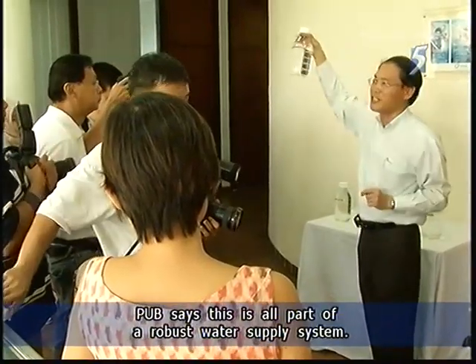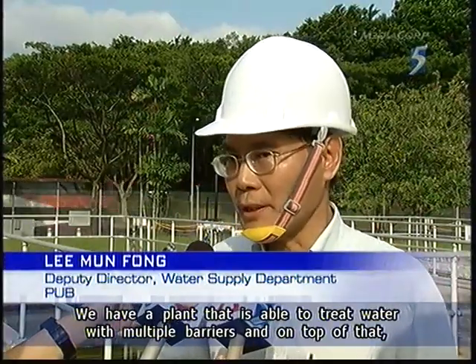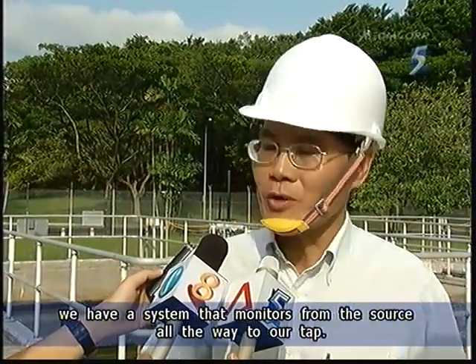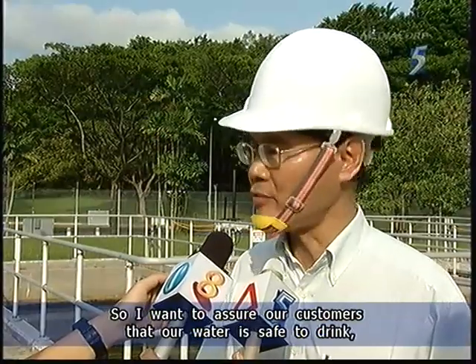PUB says this is all part of a robust water supply system. "We have a plant that is able to treat water with multiple barriers. And on top of that, we have a system that monitors from the source all the way to our tank. So I want to assure our customers that our water is safe to drink, even from the tank."